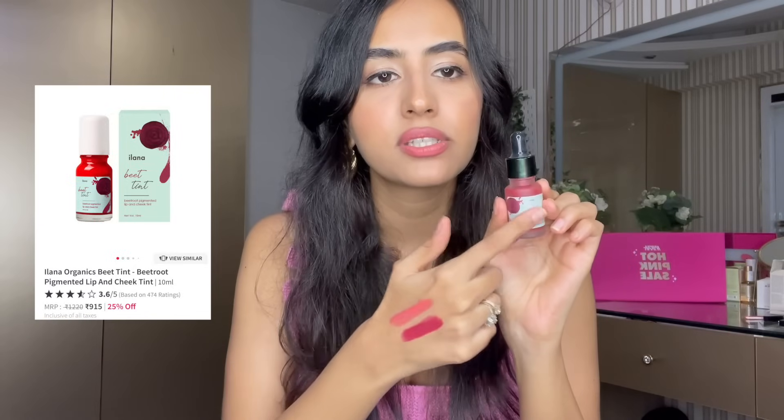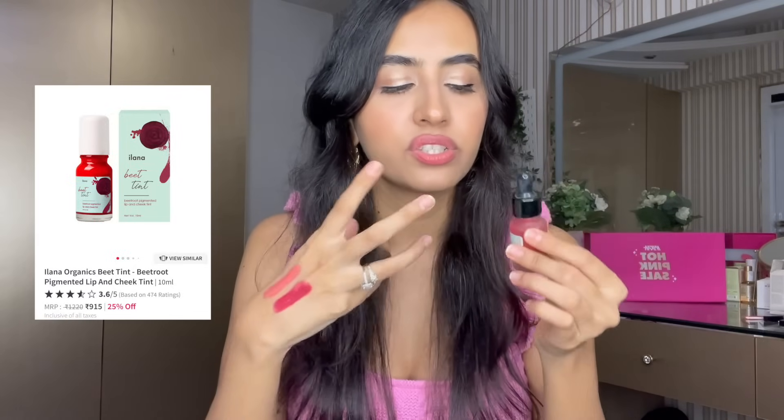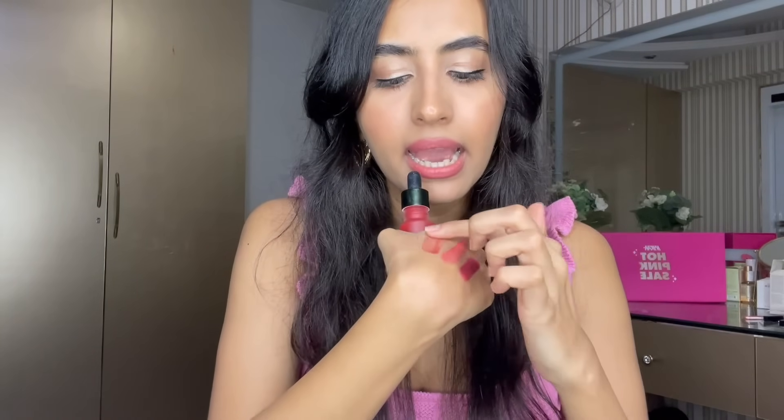Then we have the Ilana Organics Beet Tint. They've changed the packaging — this is the older packaging I have; it now comes with a roller ball, which is great. If you love sheer liquid blushes, this is the product for you. You can build the intensity as per your liking. It looks very natural on the skin, and for light to medium skin tones I feel it's a really beautiful formulation and shade.